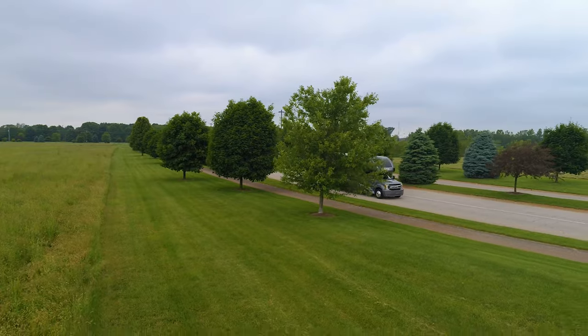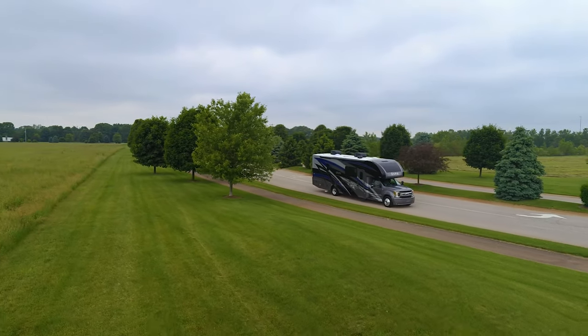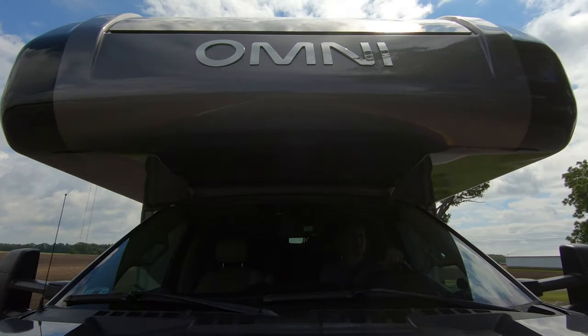It doesn't get any more exciting than this, taking an Omni wherever you want to go. Let's dive into what moves you.